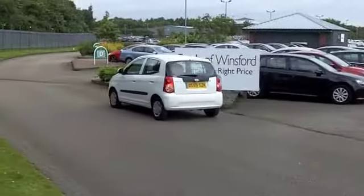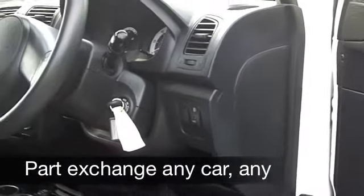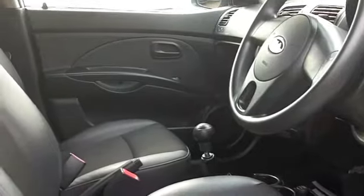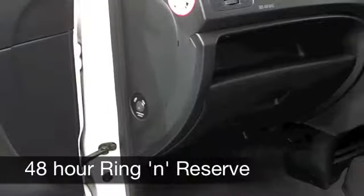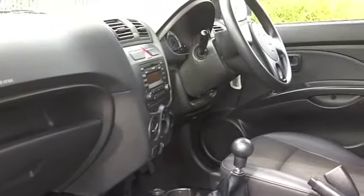This car's covered about 19 and a half thousand miles, so just about what you might expect for each year — just about running, waiting for you to enjoy. You've got a very smart cloth interior. Surprisingly big on the inside, these look small on the outside but you've got plenty of room in there. You've got twin airbags, power-assisted steering, and a CD and radio to keep you entertained.